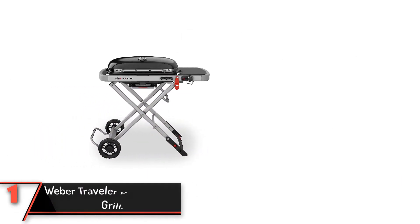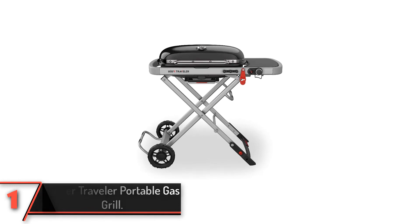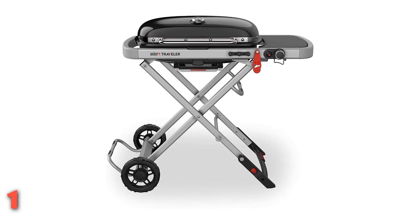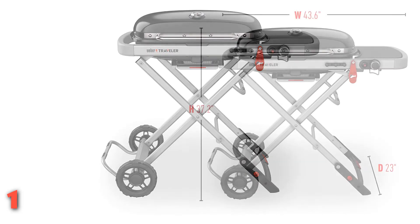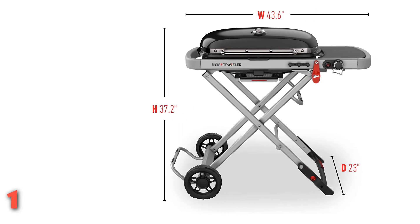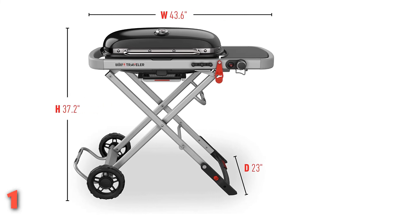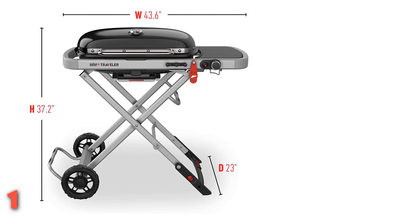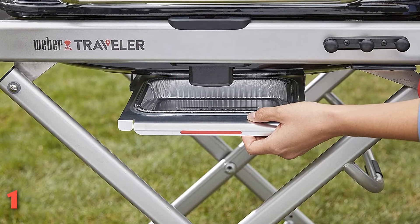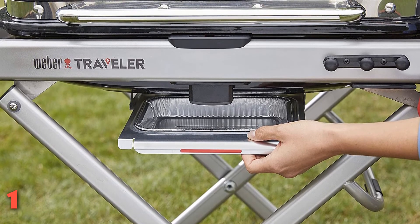Finally, the number one product: the Weber Traveler Portable Gas Grill. This grill is built into the cart so it's one full, sturdy piece. The bars on its stand are thick, its feet are stable, and the wheels are large enough to roll on grass. It turned on with just one touch of the igniter, even after being stored outside all year without a cover — though we do recommend covers to extend the lifespan of your grill and prevent any potential rusting. In our tests, its built-in thermometer confirmed it reached 600°F in less than 10 minutes. It made great steak quickly and nicely browned chicken thighs in under 20 minutes with no noticeable flare-ups.